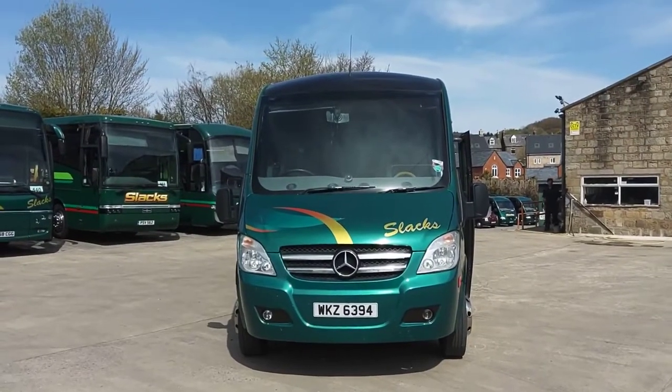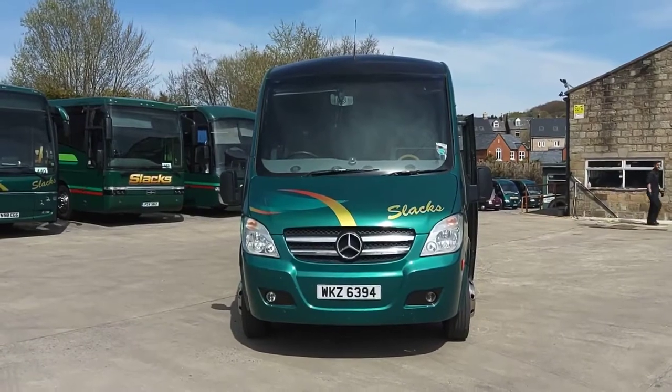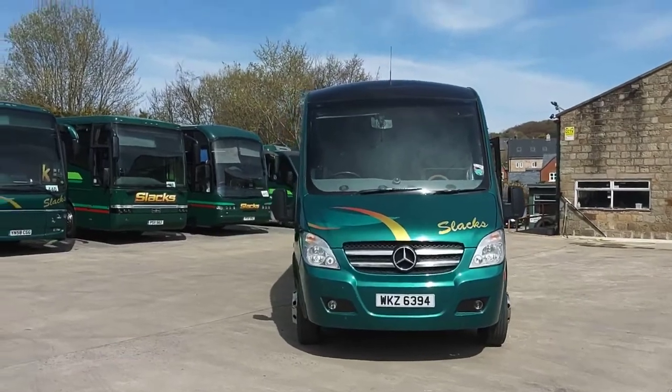Here we have a 2008 on an 08 registration Mercedes-Benz Vario 816D, Unvi Riada GT, 29-seat midi coach.